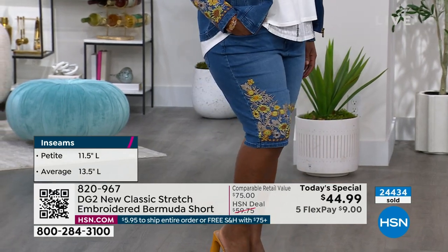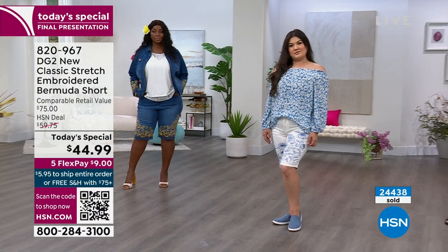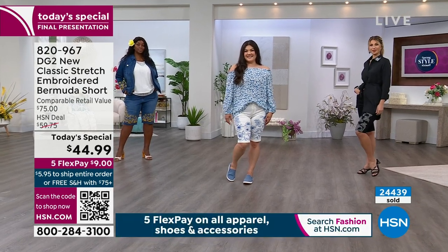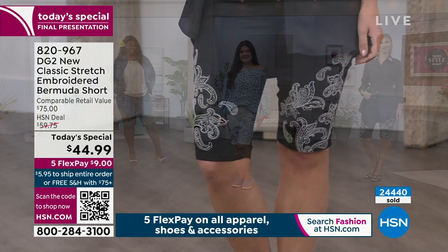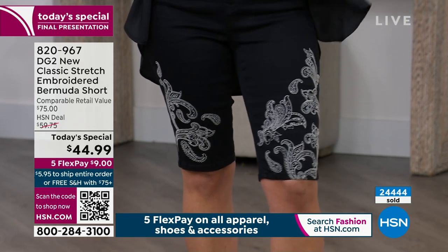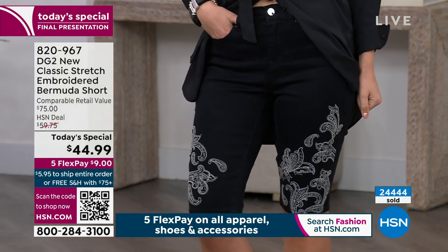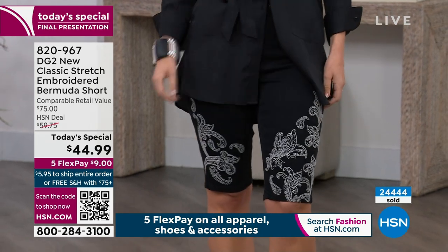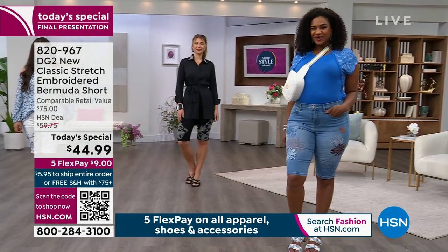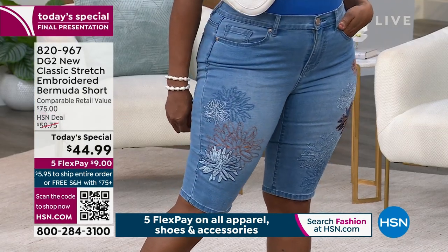This is the final full presentation - about 10 minutes left to get the today's special. We're at 5:15 here on the east coast. On the west coast they're like, 'that's the last presentation already?' Nearly 24,500 sold - it just flew out the door. You all love DG2 so much. This is exclusive to HSN - the style, the embroidery. You're not going to go to a store and find an embroidered bermuda section. This doesn't exist anywhere else, especially at this price.